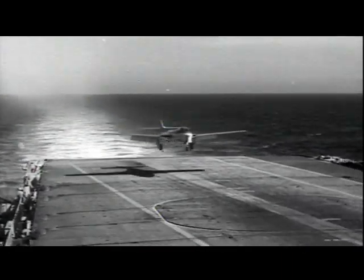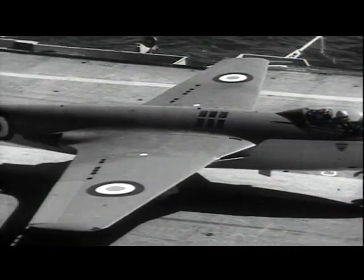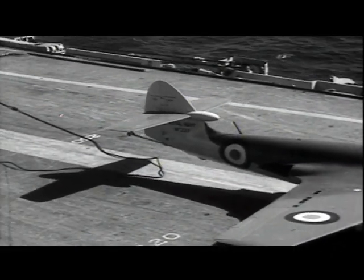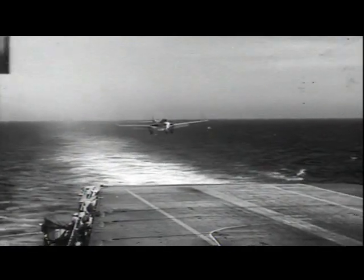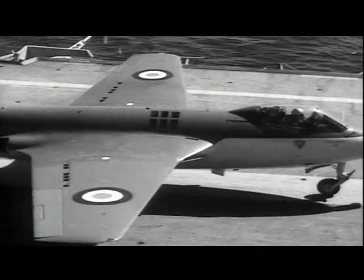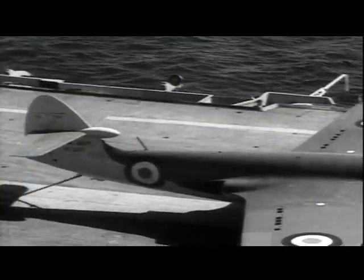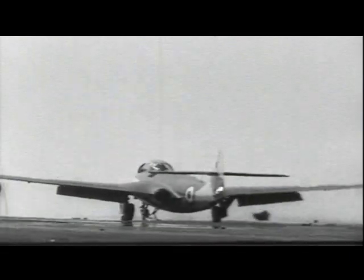During the same year, a Sea Hawk — a machine first made by Hawkers and subsequently built by Armstrong Whitworths — is doing trials with Albion. Earlier on, we saw the prototype P1040 doing preliminary tests at the Royal Aircraft Establishment, Farnborough. It was a single-seat fighter with a Rolls-Royce Nene gas turbine and a speed at sea level of about 630 miles per hour.